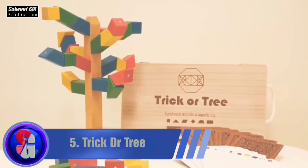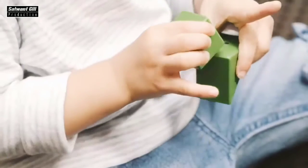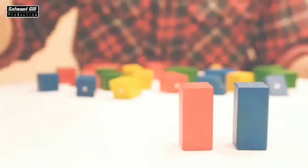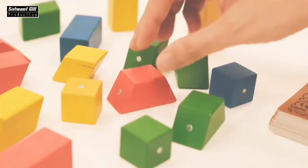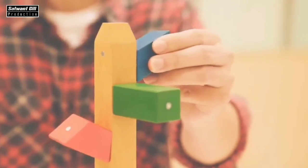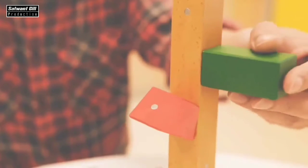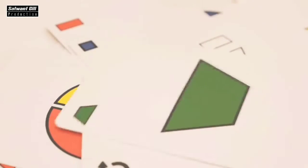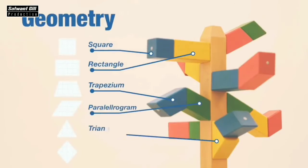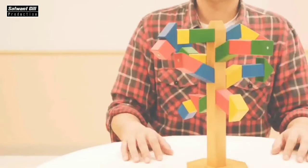Perhaps the most versatile games enjoyed by both children and adults — and even together — are board games. Trick or Tree is somewhat similar to the famous game where players take turns pulling blocks out of a tower until it falls apart. In Trick or Tree, however, the blocks are not removed but added instead, until one side outweighs the other and the structure falls apart.